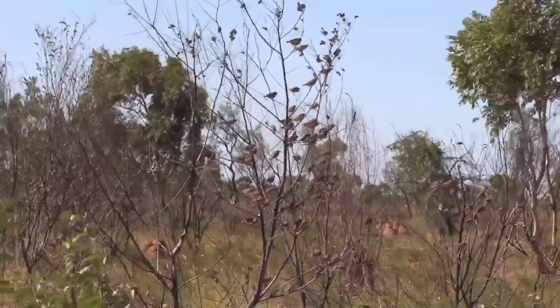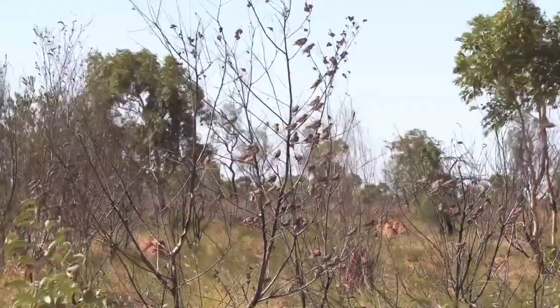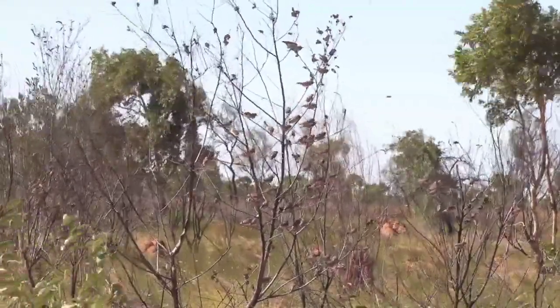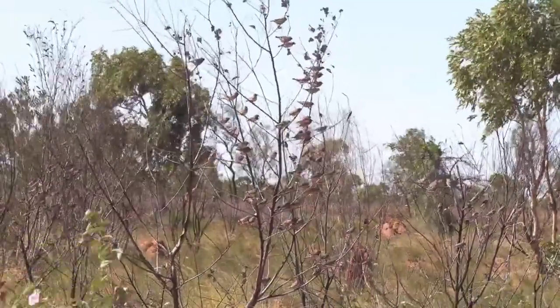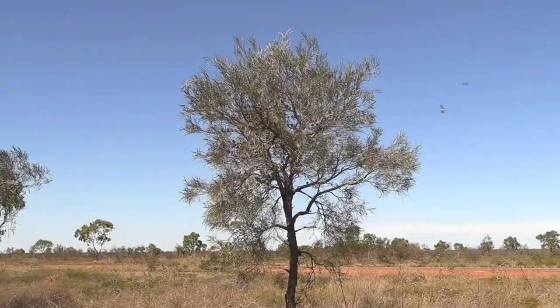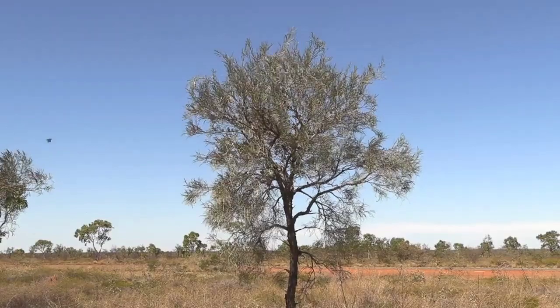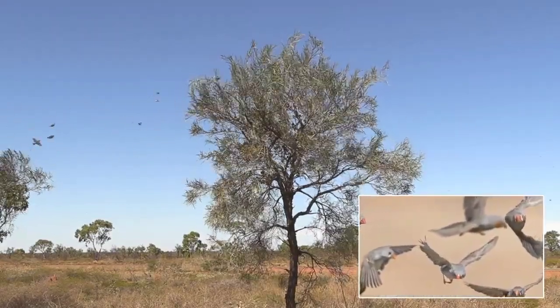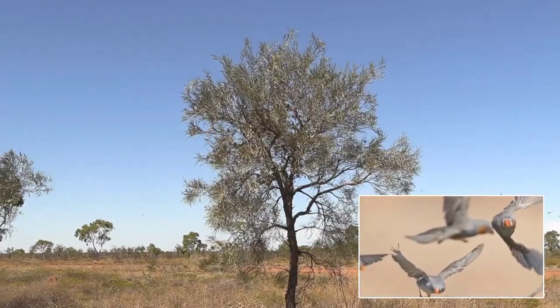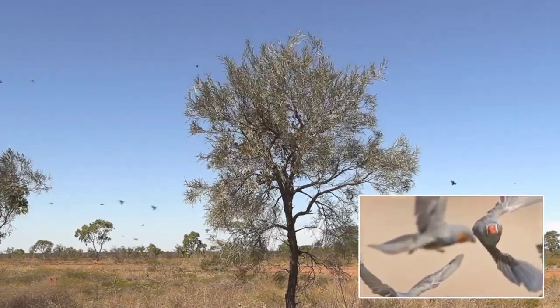Zebra finches are flock birds. The flock can vary enormously in size and sometimes flocks will come together forming a super flock with maybe up to a thousand birds. Here you can see flocks flying in and out of this tree — this is a staging point either to food or water, and in this case it was to water.